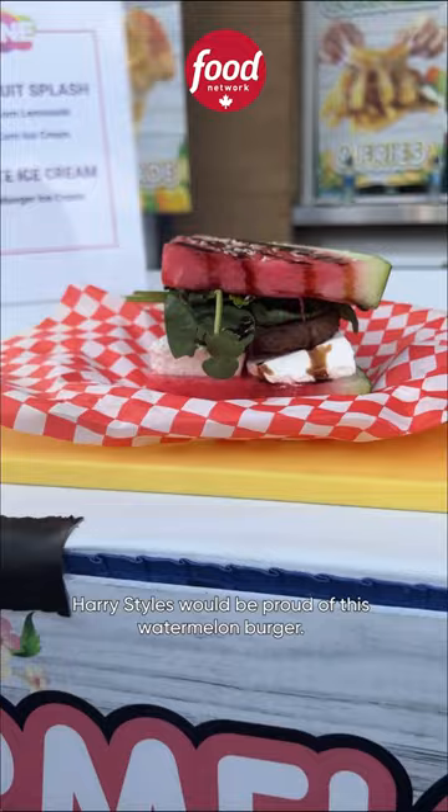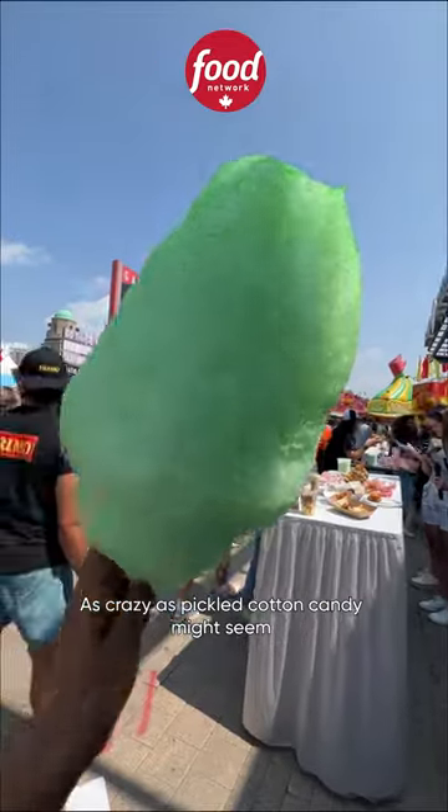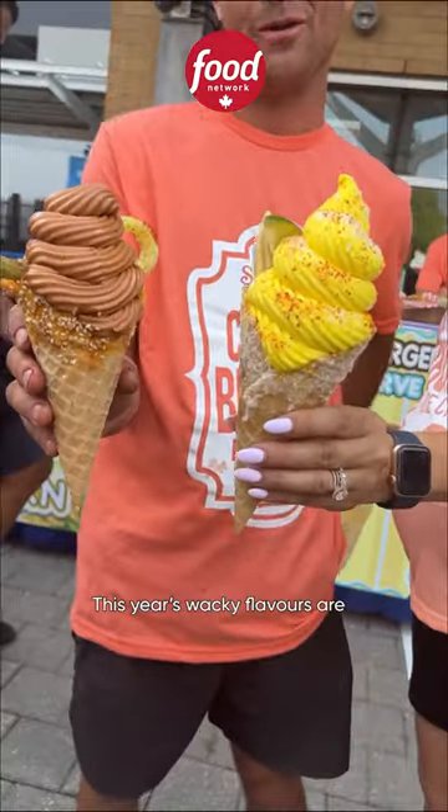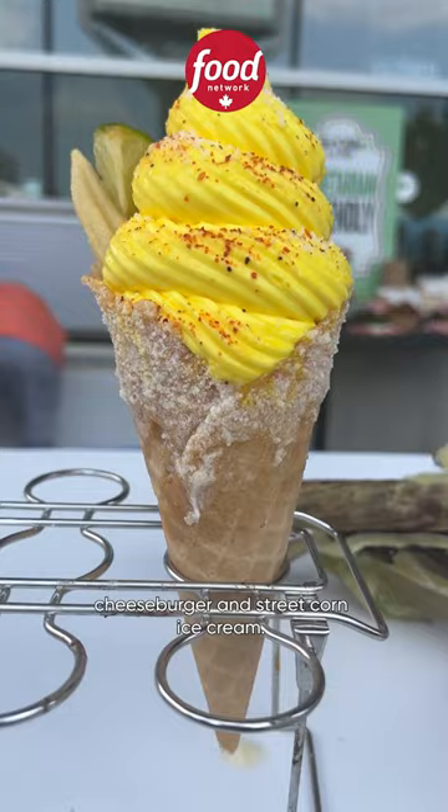Harry Styles would be proud of this watermelon burger. As crazy as pickle cotton candy might seem, this was honestly really good. Make sure to grab a cone of ice cream — this year's wacky flavors are cheeseburger and street corn ice cream.